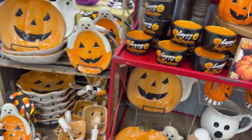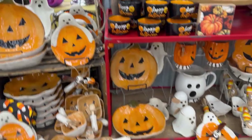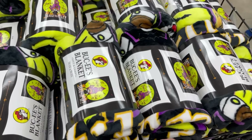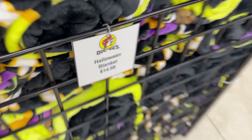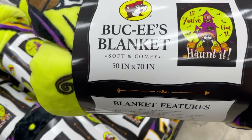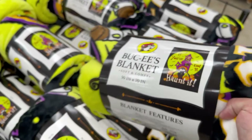This one's $25 — it better come with a slice of pumpkin pie! They've got Buc-ee's blankets for $14.98, 50 by 70 inches. And they're actually singing on the barbecue line here — it's insane.